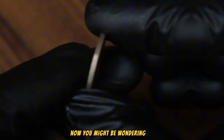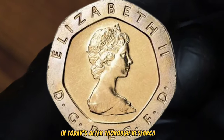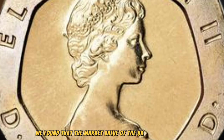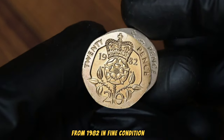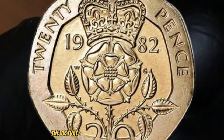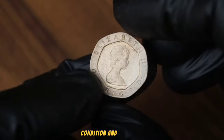Now you might be wondering, what exactly is the market value of such a coin in today's market? After thorough research and consulting various numismatic resources, we found that the market value of the UK 20p coin from 1982 in fine condition can range from 300 to 598 dollars. Of course, the actual value can vary based on factors such as demand, condition, and rarity.